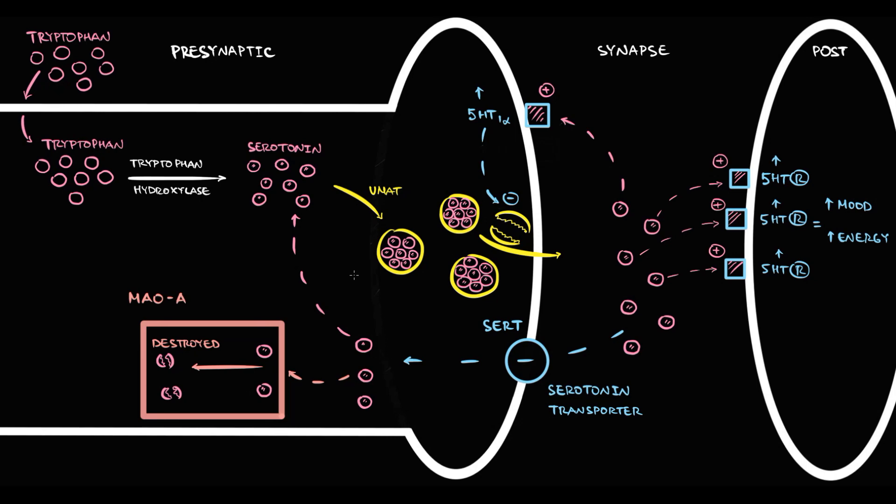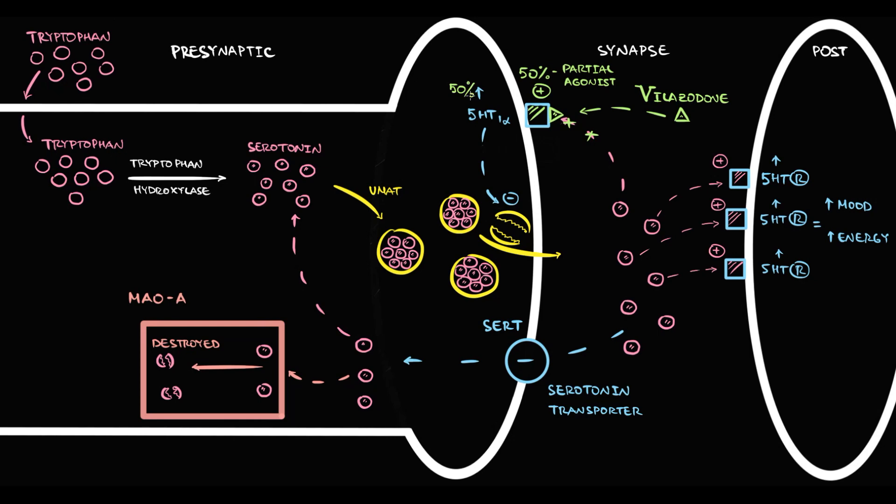When a patient takes Vilazodone, it binds to the serotonin-1A receptor on the presynaptic neuron, preventing serotonin from binding there. Vilazodone activates the 1A receptor, but as a partial agonist, it only activates the receptor to about 50%, compared to 100% with serotonin. Because the 1A receptor is only half activated, reciprocal inhibition becomes only half effective, and exocytosis of serotonin into the synapse increases. Step by step, serotonin molecules begin to accumulate in the synapse.